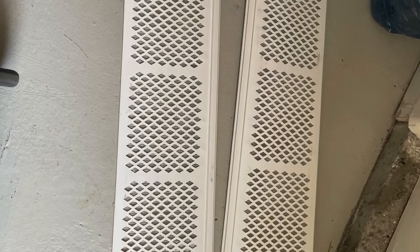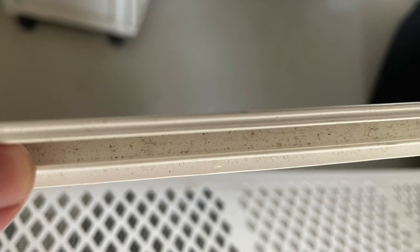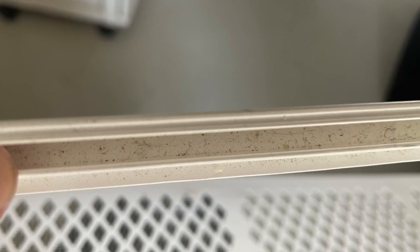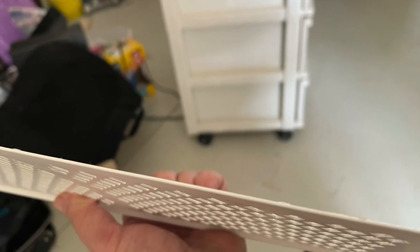These bug screens made from gutter guards were a really great idea, but because they were so awkward for me to get in and out, I never used them. I still have them in my van and hope to use them again, but we'll see how that goes.